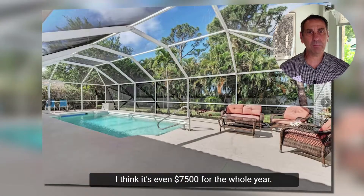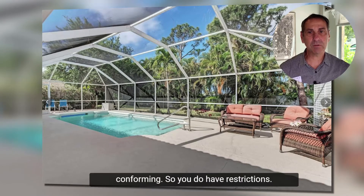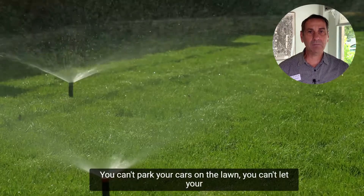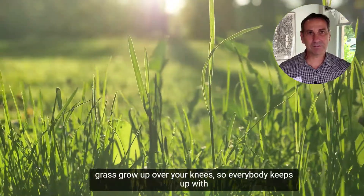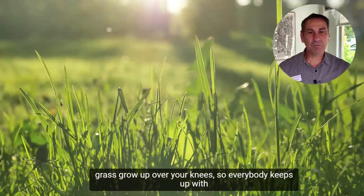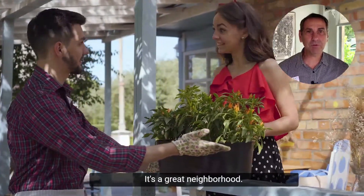The HOA is very minimal — I think it's $7,500 for the whole year. The good thing is it keeps the neighborhood conforming. You can't park your cars on the lawn, you can't let your grass grow up over your knees, but everybody keeps up with their houses. It's not overbearing by any means — it's a great neighborhood.